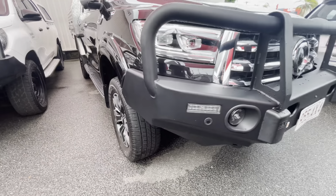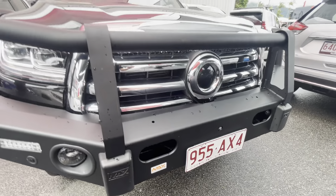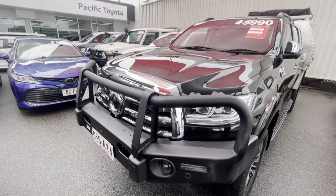Come down the front here — we've got a nice steel bull bar, Max 4x4 accessories on that one, with a nice matte finish on the bull bar as well.